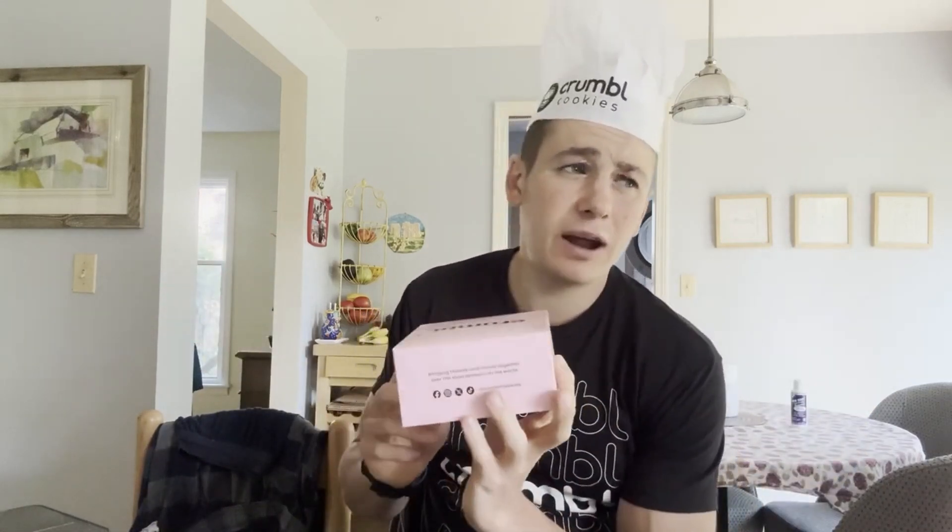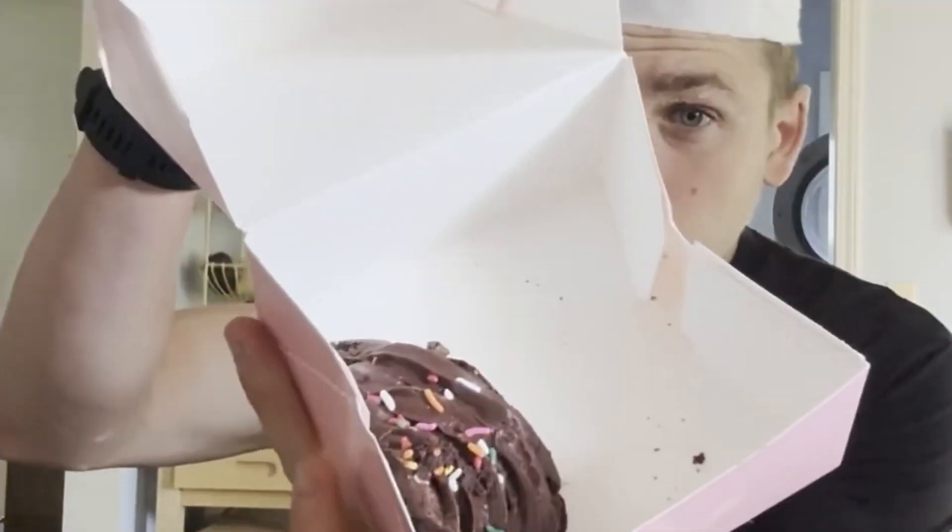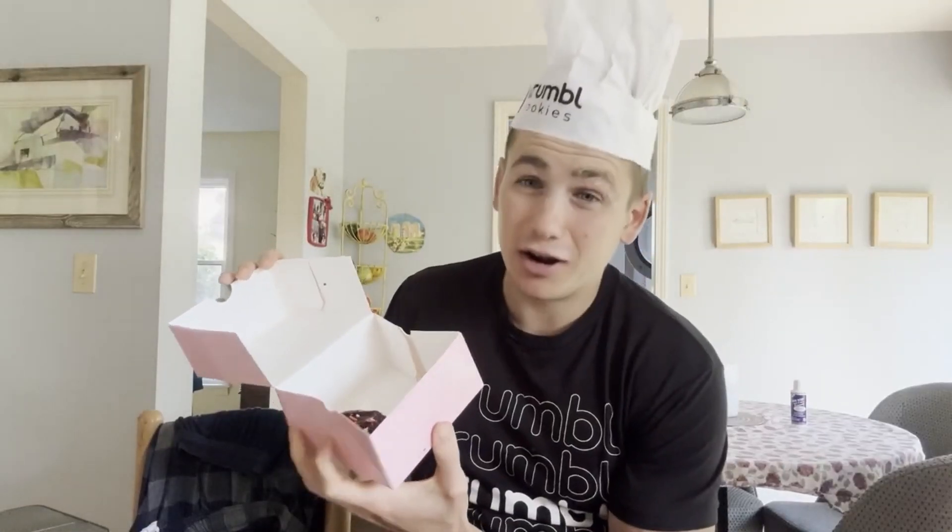I'm going to be reviewing the chocolate cake batter cookie. I don't know if it's brand new, but it is new to me. And as you can clearly see, I don't have the full cookie here.